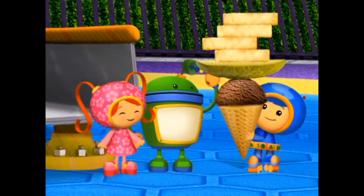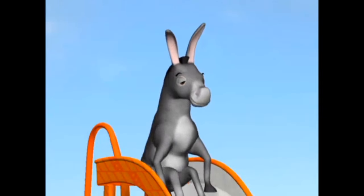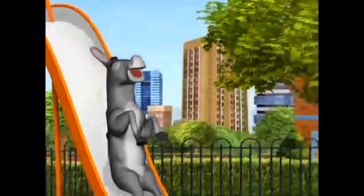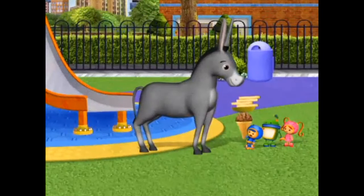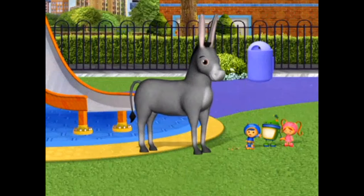You did it! Oh, Donkey! Hmm? Here you go! It worked! We got the stubborn donkey to come down the slide!